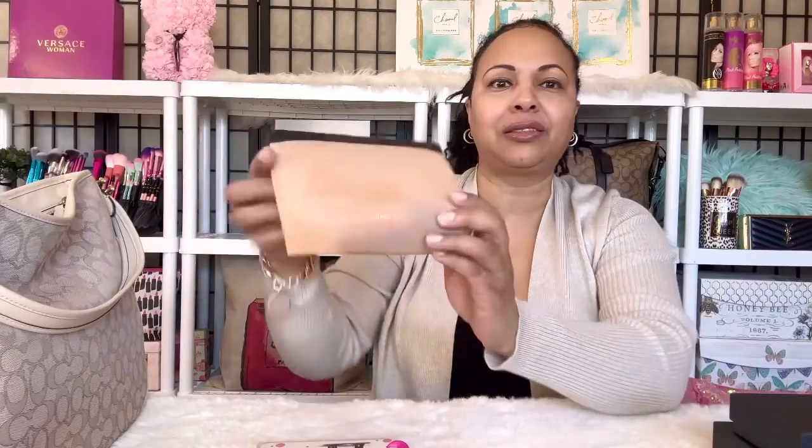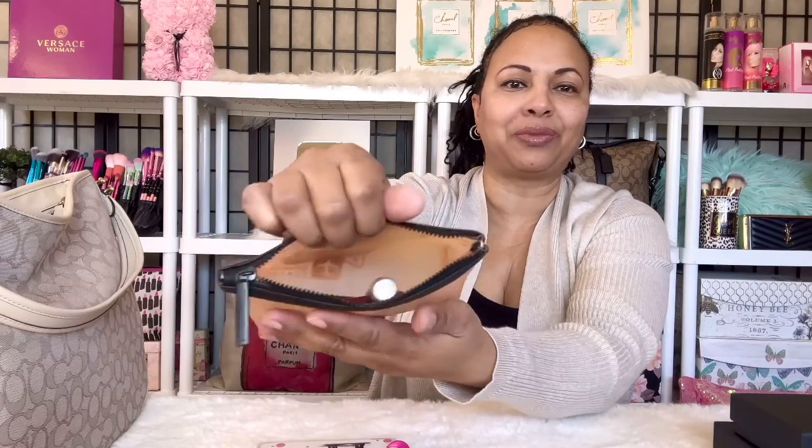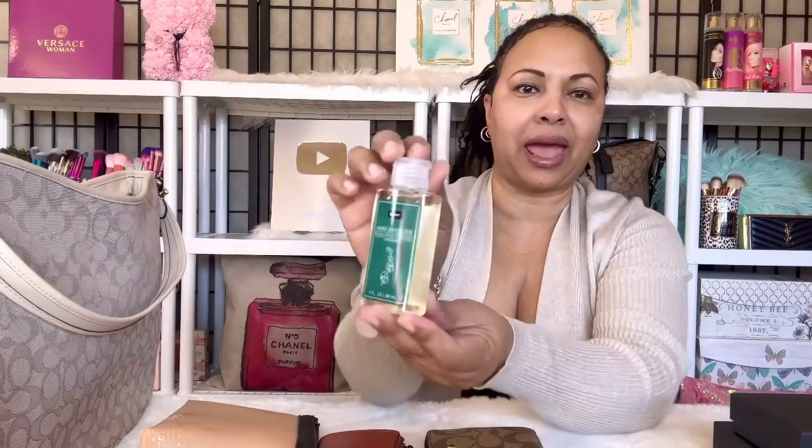The next thing I have in here is my makeup case with a bunch of MAC lipsticks — I'm a lipstick girl. It's a MAC lipstick case. Then I also have two accessories: a corner zip wristlet as well as a Coach card case. I think I also have some hand sanitizer in here as well.